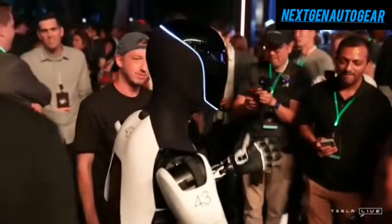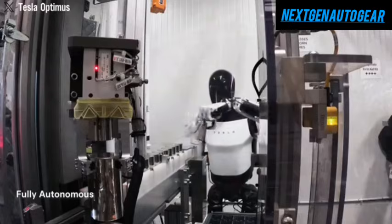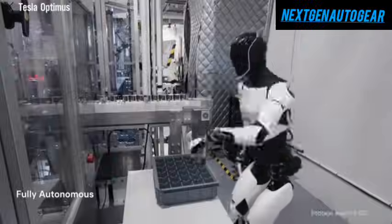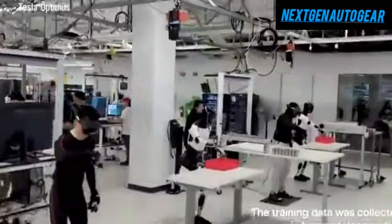In this discussion, we will explore two key aspects: how Tesla Optimus demonstrates its full autonomy and the latest updates on its production timeline and official release. Furthermore, we will highlight three new upgrades successfully tested and set to be integrated into the 2025 release.